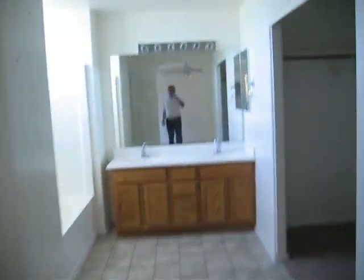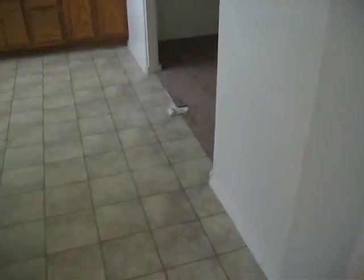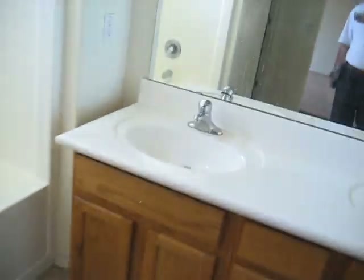The master bath has tile, a double sink with lights, and a separate toilet and shower-tub combo. It probably just needs a good cleaning, as it hasn't been cleaned in a while. The walk-in closet is missing its sliding doors, so those will have to be added. It's a very large, grand bathroom — about six to eight feet across.